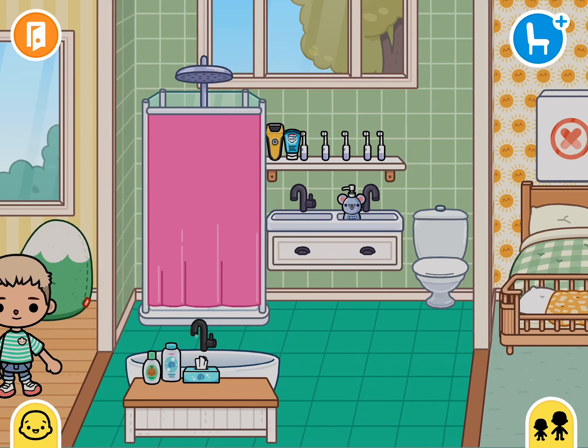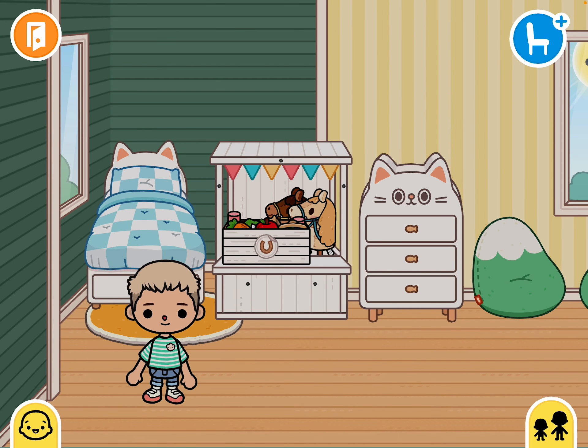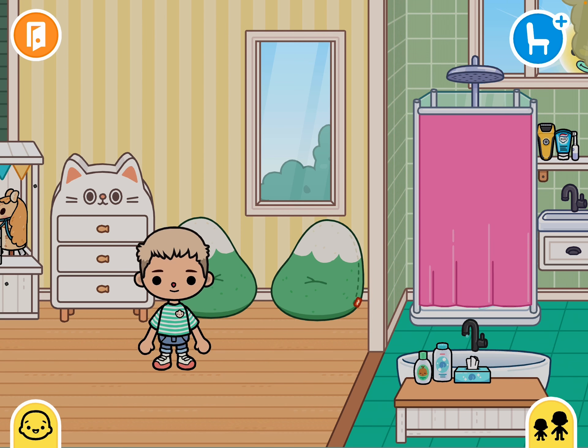I've got to show you my room now. Okay, this is the bathroom. This is my room. I have horseys and mountain chairs.